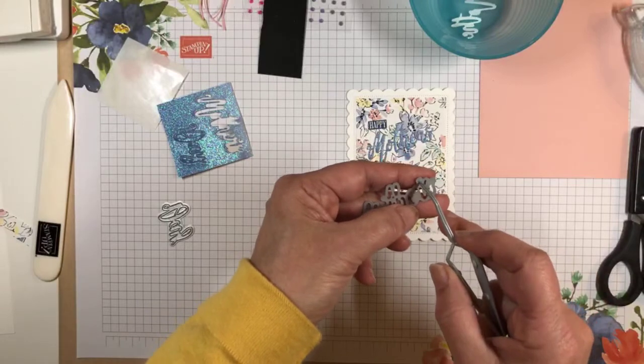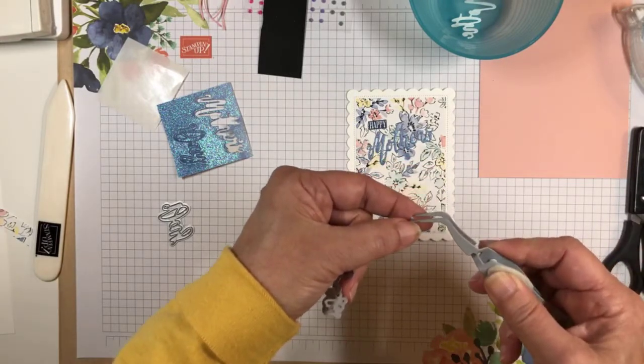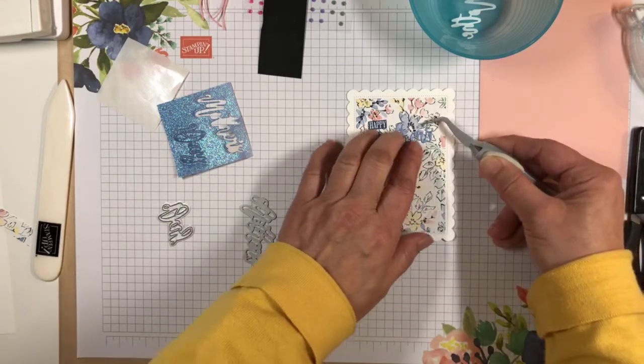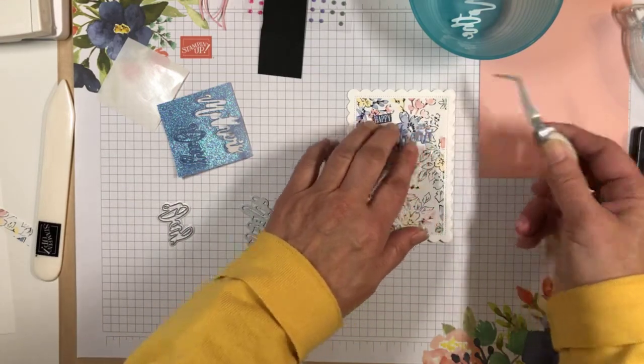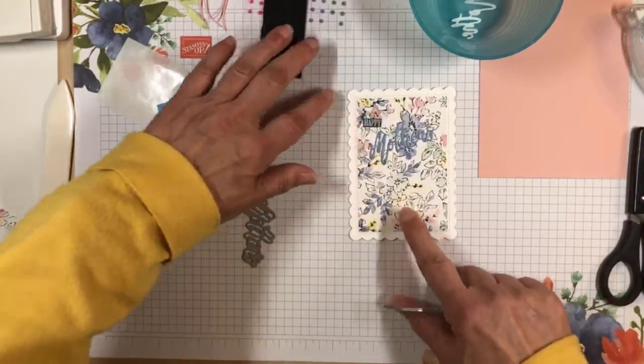Here's my little apostrophe. I'm going to pull that out — it's sticky on the back — and I'm going to place it right up here. So that's there.